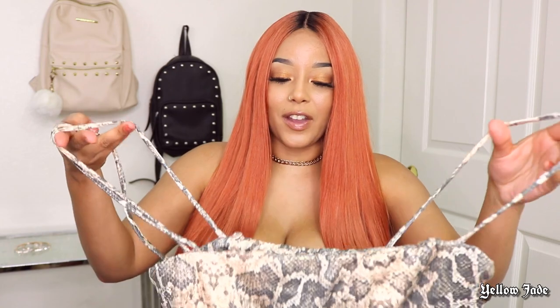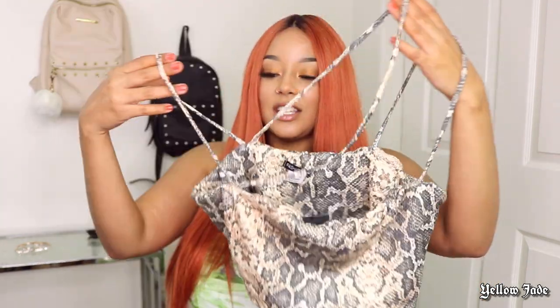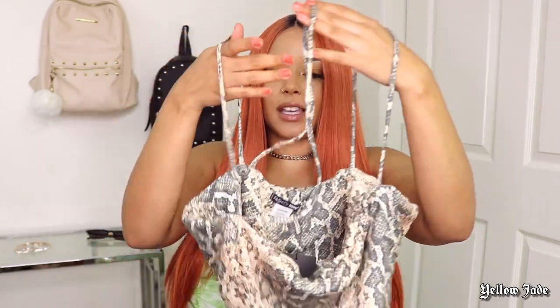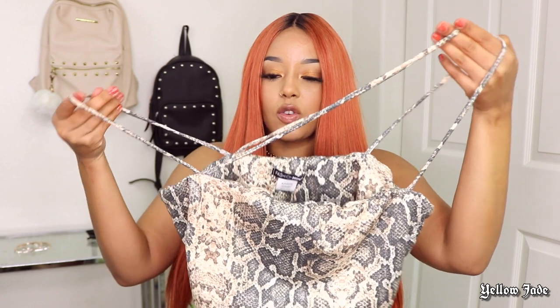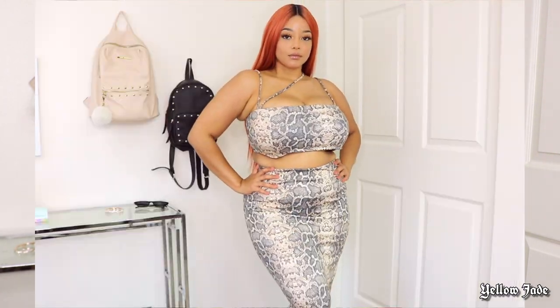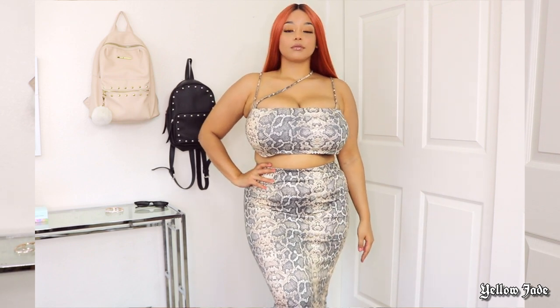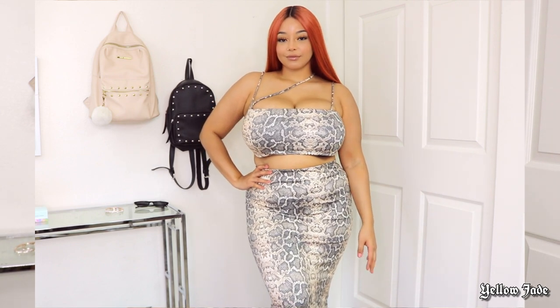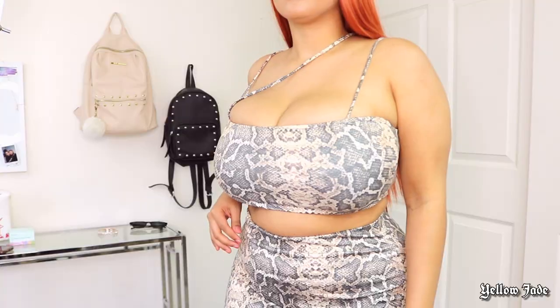The very first outfit I got was the Sassy Snake Print 2-Piece. This is what the top looks like — it's got an over-the-neck crisscross kind of strap and it has this really nice pattern to it. The actual material is very, very, very soft. I was pretty surprised. I was also very grateful that it was this type of material because it's not a t-shirt material where, as you're wearing it throughout the day, it's going to be stretching out.